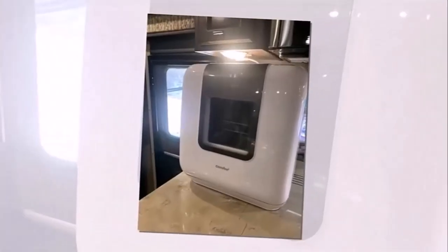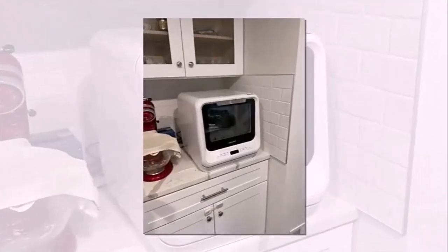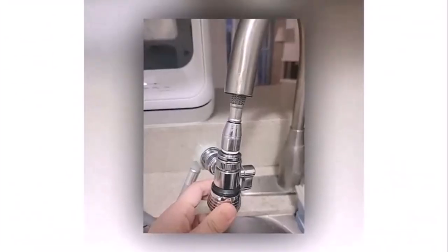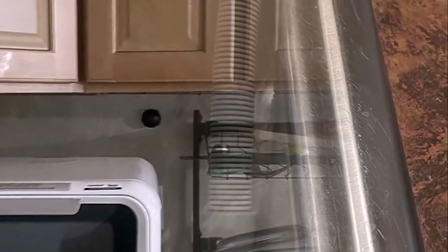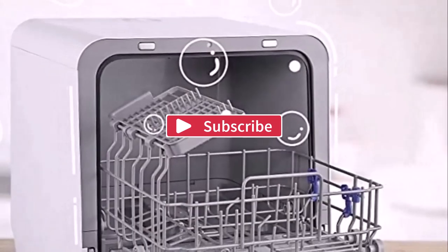The cons of the Comfy countertop dishwasher: the plastic interior isn't as durable as those with stainless steel tubs, and while not particularly loud, there are quieter countertop dishwashers available. In conclusion, I would suggest the Comfy countertop dishwasher because it is lightweight, very portable, and better justifies the countertop form factor. Thanks for watching.